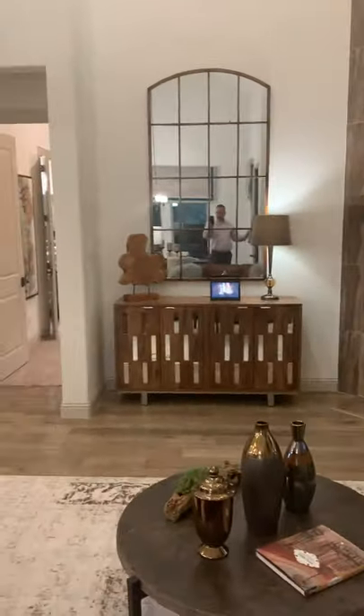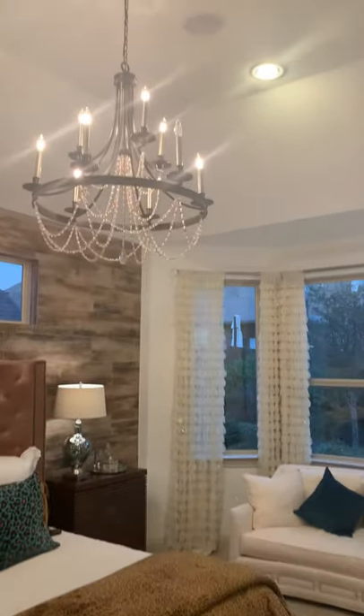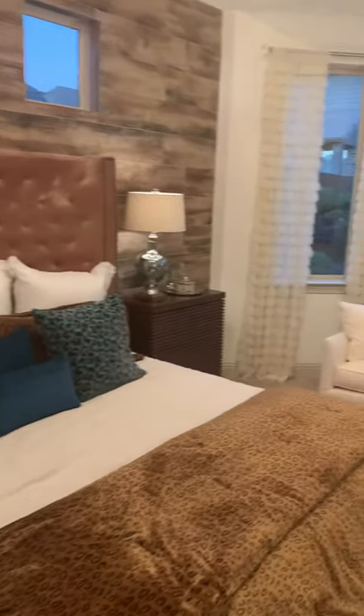The master bedroom is back down this hallway. You can see where they added tile to the wall. They upgraded the chandelier and added can lights. You have eight-foot interior French doors and they added a bay window.